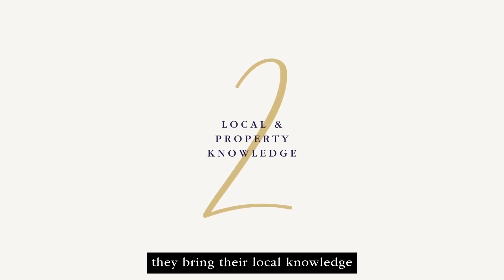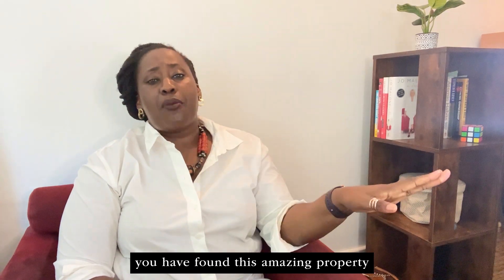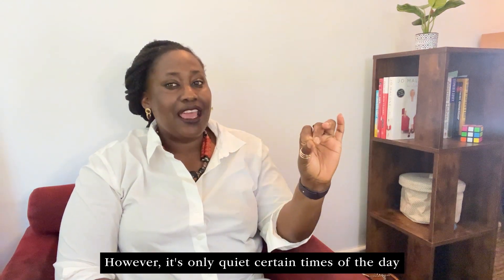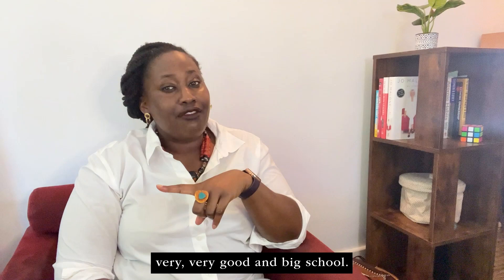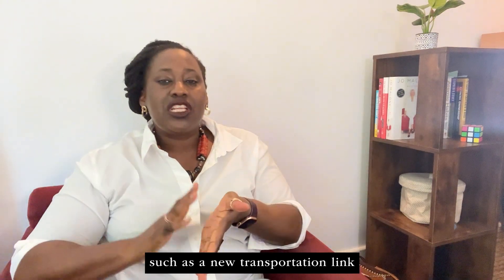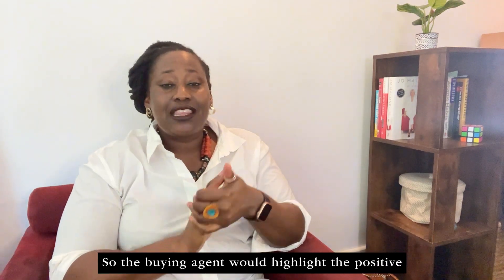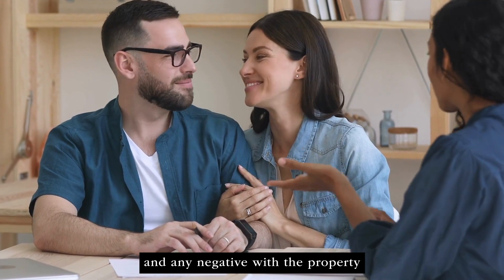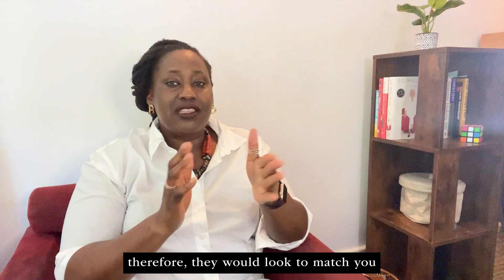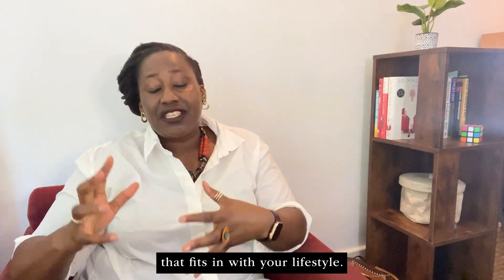Number two, they bring their local knowledge and property market knowledge. For example, you may have found an amazing property on a street that seems really quiet. However, it's only quiet at certain times of day because it's actually near a very big school, or there is a new development such as a new transportation link that might change house prices. The buying agent would highlight the positives and any negatives with the property or the area. They will not only help you find the property — they would also look to match you to the best area that fits in with your lifestyle.